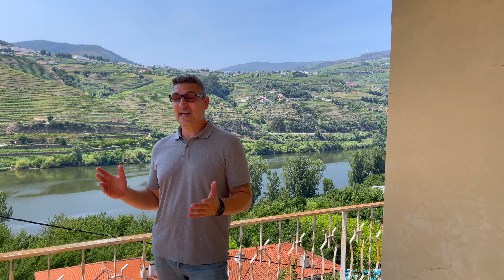Hey guys, welcome back to my channel. I'm in an amazing location right here next to the Douro River — I think I found paradise. Look at this country valley. I'm in the town of Barro, which is part of Resende. It's only about a 15-minute drive. Rego is about 10 minutes away from here, and it has a port where all the river cruises actually dock.